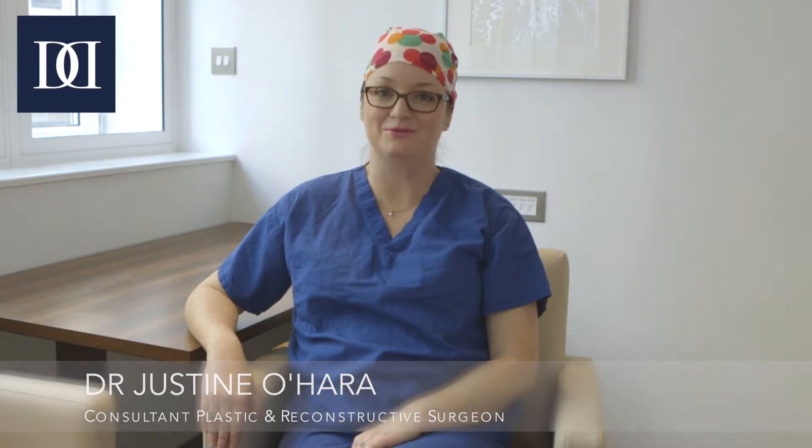Hello, I'm Justine O'Hara. I'm a consultant craniofacial and plastic surgeon here at Great Ormond Street. I wanted to talk today about single suture craniosynostosis, which is quite common in society. We see lots of children with single suture craniosynostosis in the craniofacial clinic here at Great Ormond Street.